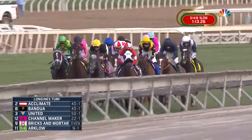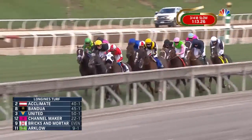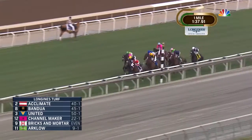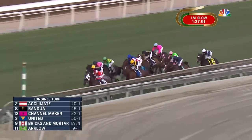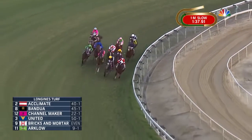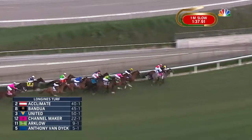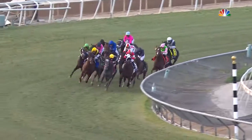They continue up the backstretch in pursuit of Acclimate who's been there all the way so far. The lead is three quarters of a length over Bandwa. Then it's Channelmaker on the outside running in third. United is fourth. Meanwhile, Bricks and Mortar racing in behind horses, four lengths off the lead. And to his outside it's Arclo. Old Persian is threading his way through traffic. Anthony Van Dyke is down on the inside. Around the far turn, Acclimate and Bandwa are one-two. United is a length and a half behind them, then Channelmaker and Arclo. Bricks and Mortar racing in traffic, and on his inside is Anthony Van Dyke.